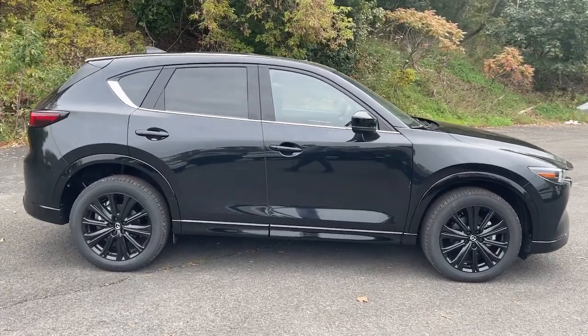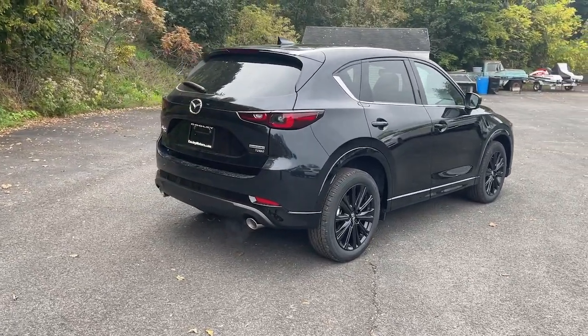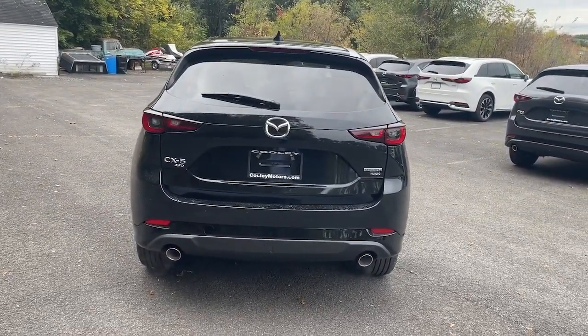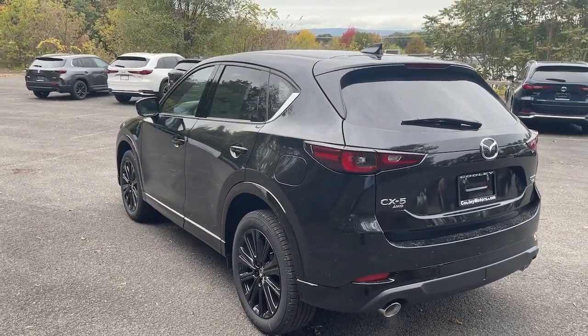These are just some of the great options this vehicle comes with: heated steering wheel, Apple CarPlay and Android Auto, head-up display, heated and cooled front seats, moonroof, keyless entry, heated driver's seat, satellite radio, heated mirrors, and power passenger seat.